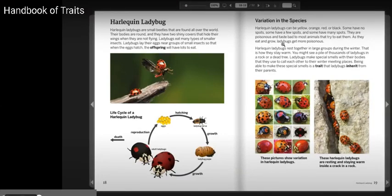Harlequin ladybugs are small beetles that are found all over the world. Their bodies are round and they have two shiny covers that hide their wings when they are not flying.